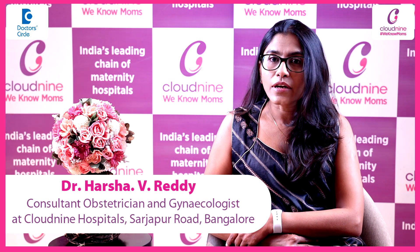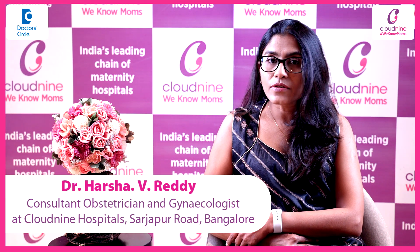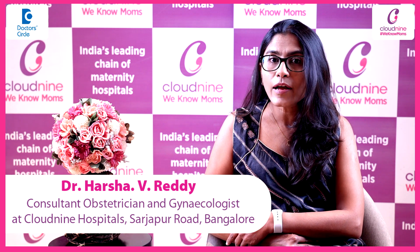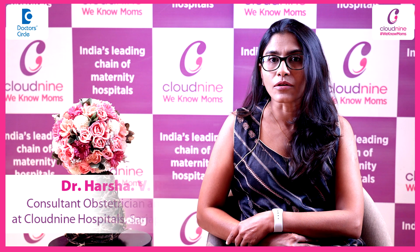Hello, I am Dr. Harsha Reddy. I am a consultant in obstetrics and gynecology. I practice at Cloud9 Hospital, Sarjapur branch and the Belandoor branch in Bangalore.